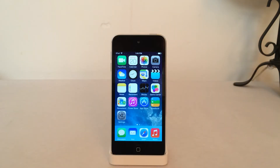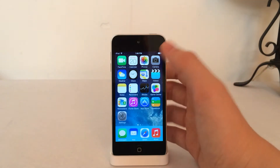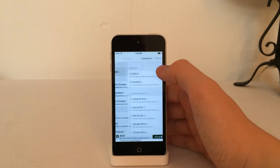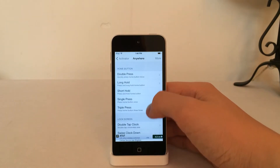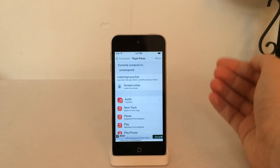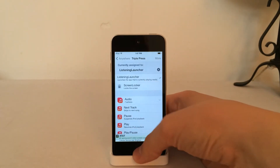The next tweak is called Listening Launcher, available in Cydia for free. It allows you to quickly launch the application that is currently playing media using an Activator action. After installing the tweak, you'll need to set it up through Activator. Open Activator, go to Anywhere, and scroll down until you find a gesture you want to use. I'm going to use a triple press of the home button. Once you select the gesture, you'll see Listening Launcher — select it and you're good to go.